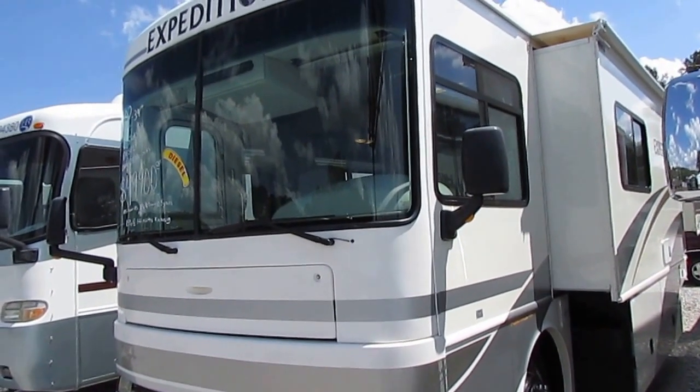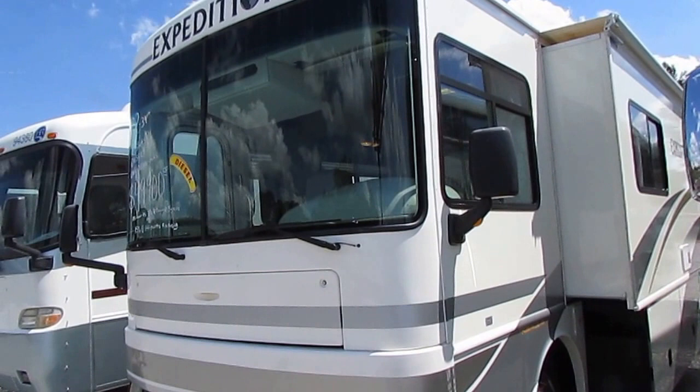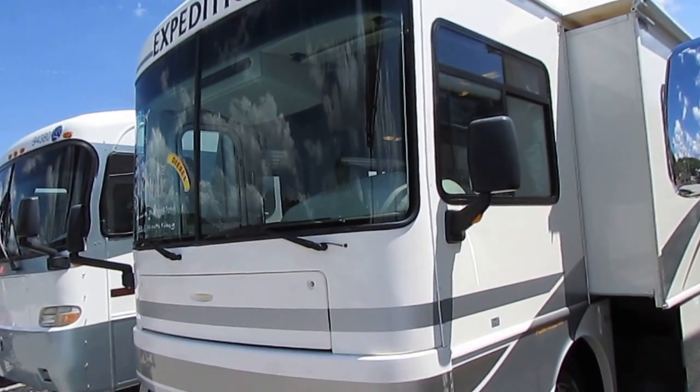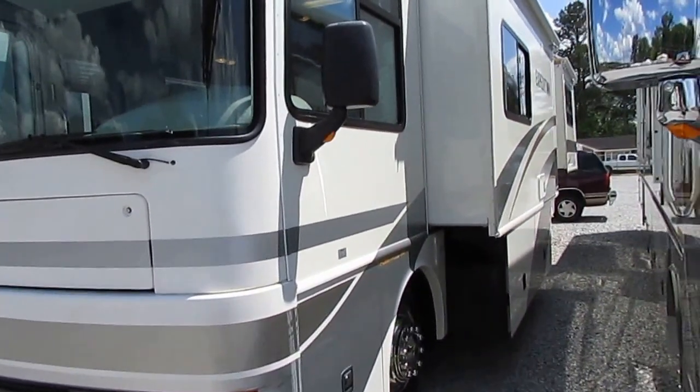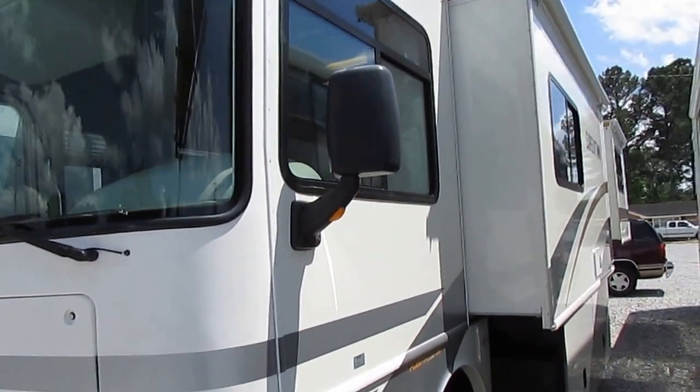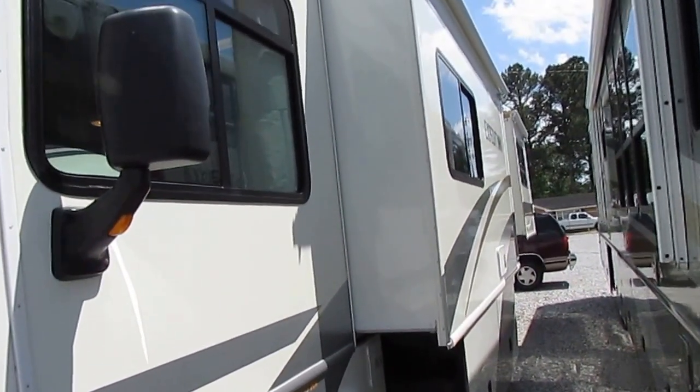Good afternoon folks, Big Bo here with another great Class A diesel motorhome value from Parkway RV Center. I apologize it's a little windy today, I'm going to try to keep the microphone out of the wind so you can hear me.